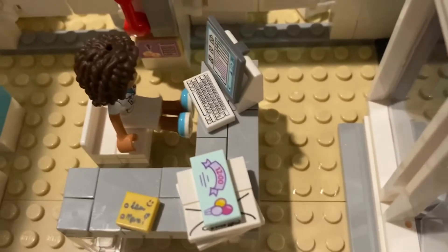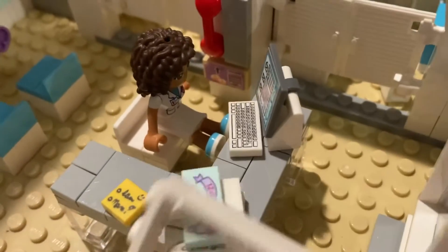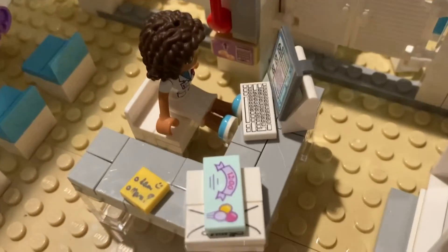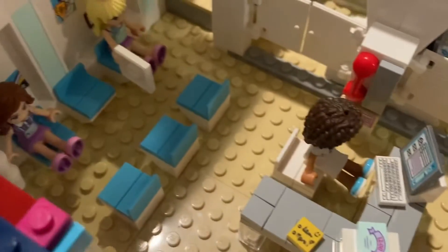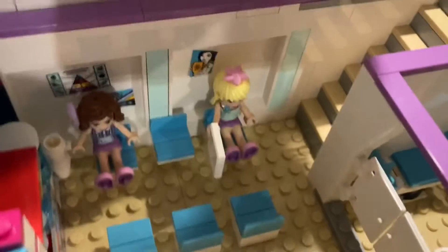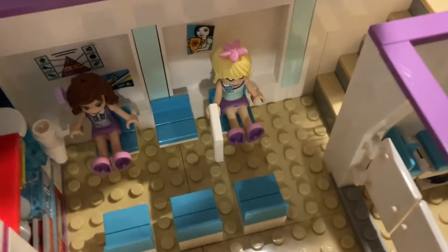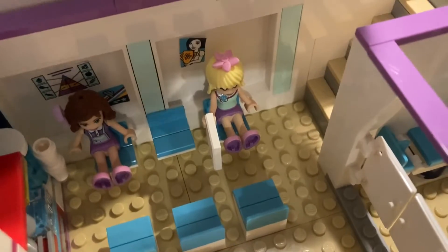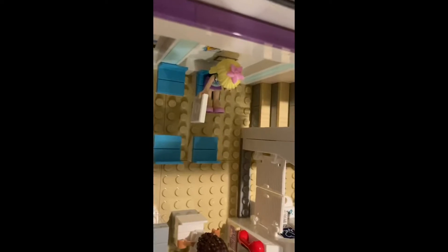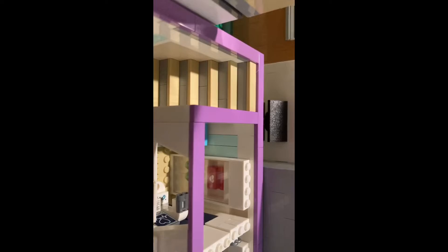Here is a phone for emergencies. Here's the front desk where you can make appointments or come in for urgent care — there's a computer, some papers, and a post-it note. Here is the waiting area if you're waiting for an appointment or for someone else in the hospital. There are some chairs, water for refreshments, and a coffee machine.